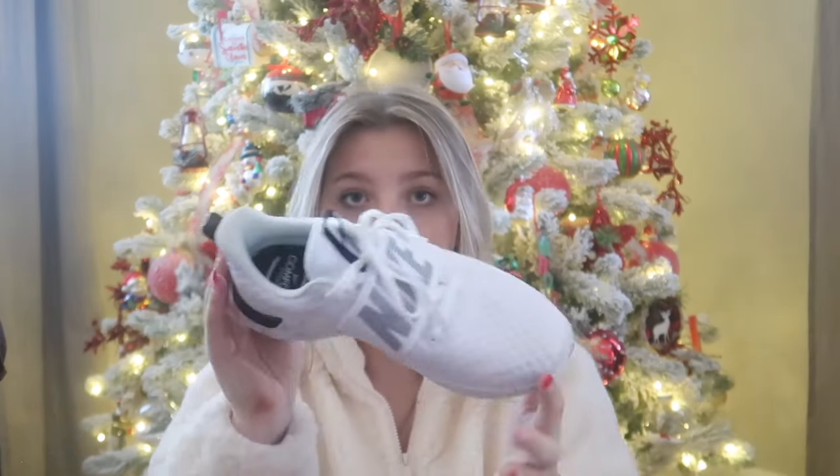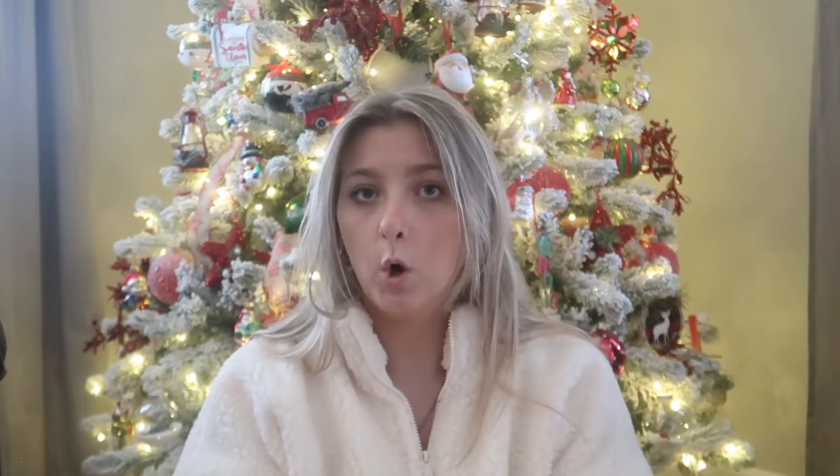I got a new pair of shoes — they're super cute, they're Nike. They're called the Nike Renew In-Season Training 9. They're white and black with little pink splatters on the sole. I only ever wear white shoes. I really needed new workout shoes and I'll use these for that.